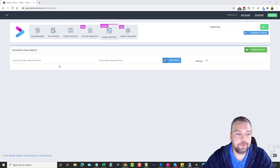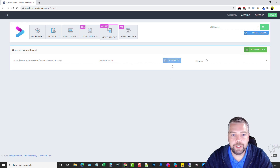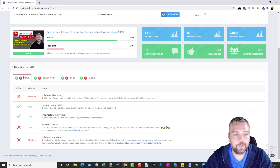In the Video Report section, enter a YouTube video URL and the main keyword. I recently did a review for a product called Spin Rewriter 11, so I'll enter that and click Research. It compiles the data very quickly — here's my video, and it says 80% is complete, with 20% that could be enhanced. It also shows average views, minimum views, maximum views, average comments, average likes, and average subscribers.